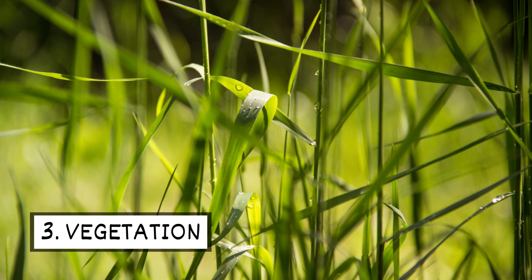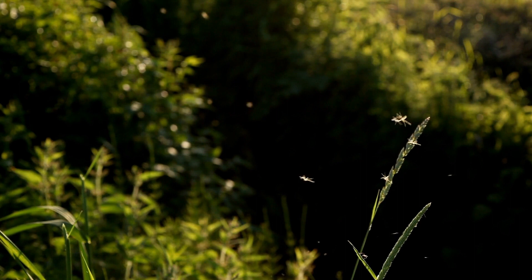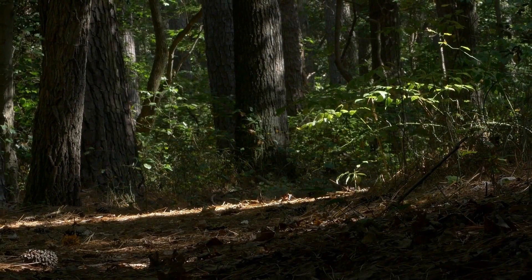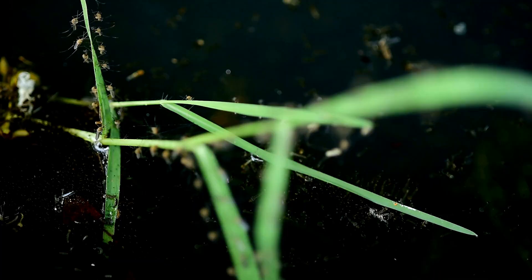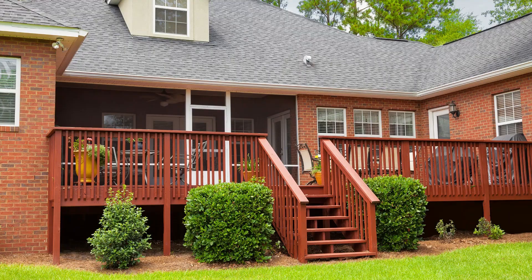Three: vegetation. Vegetation provides mosquitoes with relief from the sun and wind. Tall grass, overgrown vegetation, and wooded areas are common harboring sites. Mosquitoes also like dark, humid areas with little air movement, like deep inside bushes, shrubs, and underneath decks.